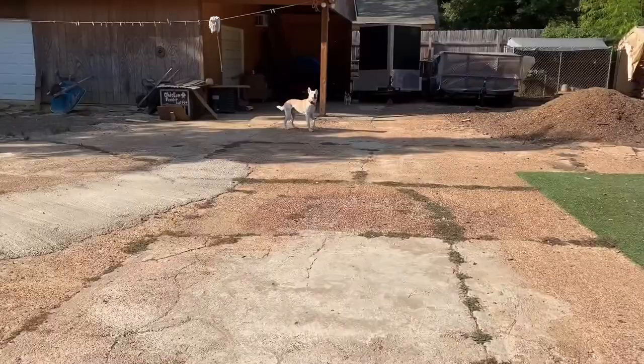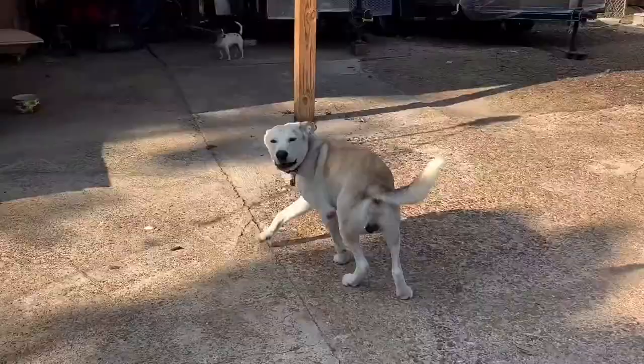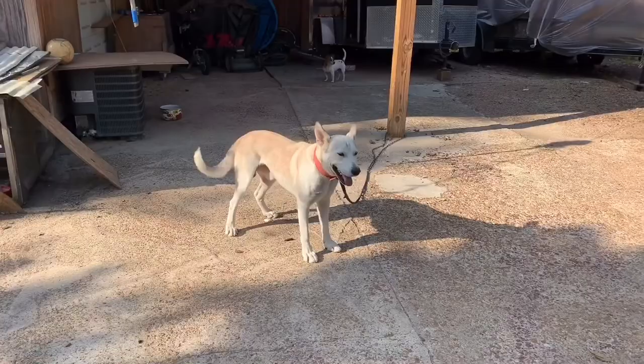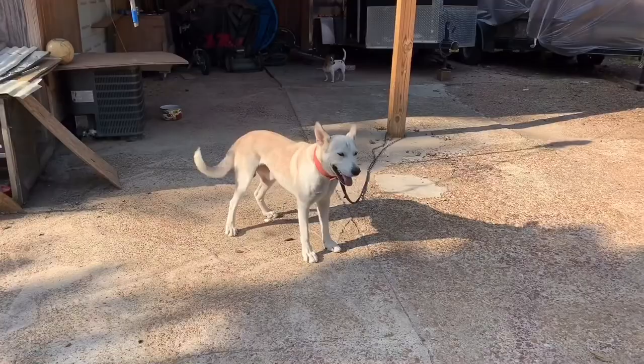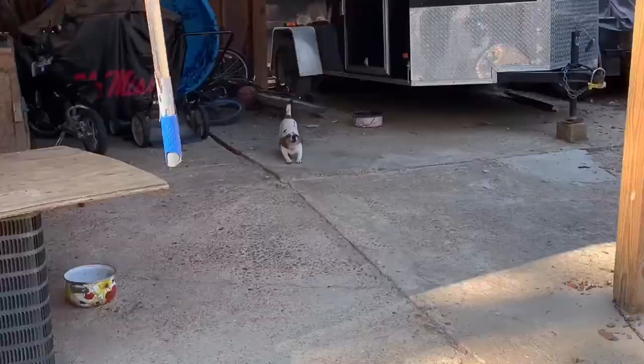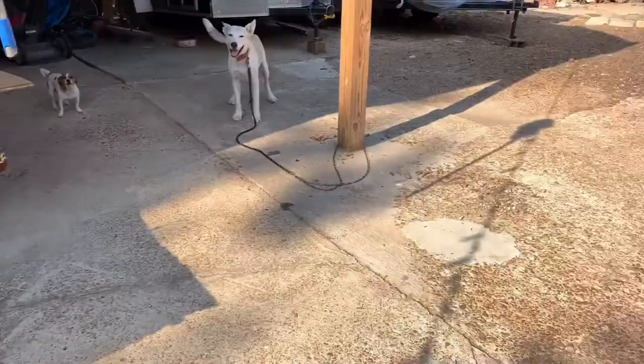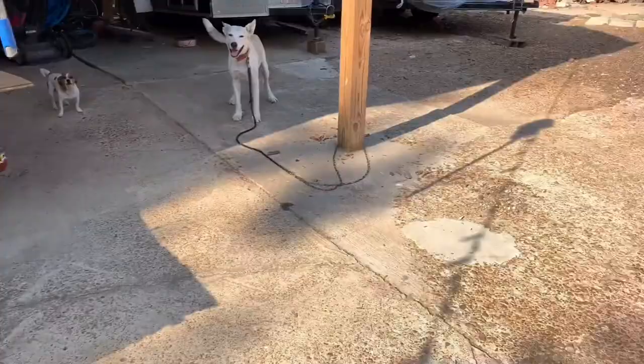I think this is gonna be called a backyard video — I really don't know. But here's my dog. His name — we call him... we call him Teddy Bear though.